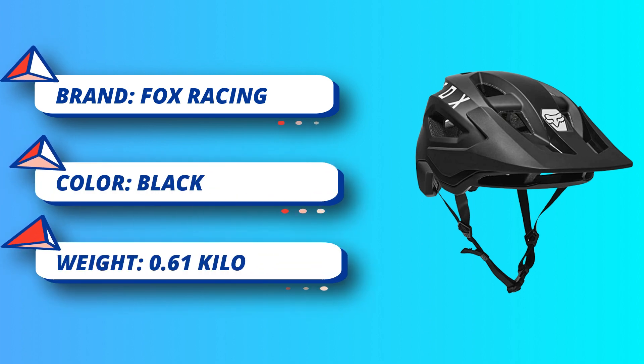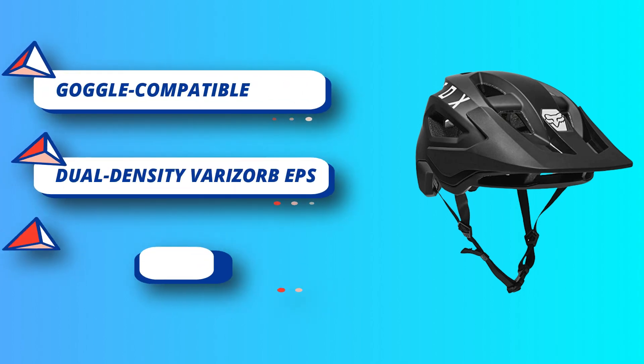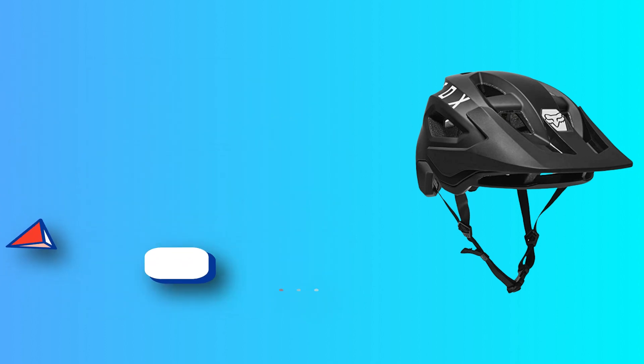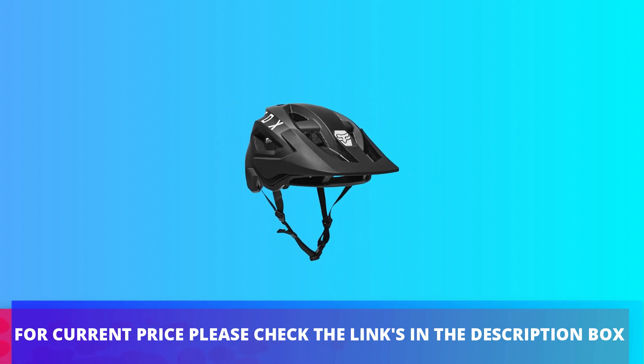Main Frame: budget friendly, no compromise. Designed for riders exploring the trails and sharing adventures, the Main Frame brings you competition-level features, competitively priced. For current price, please check the links in the description box.